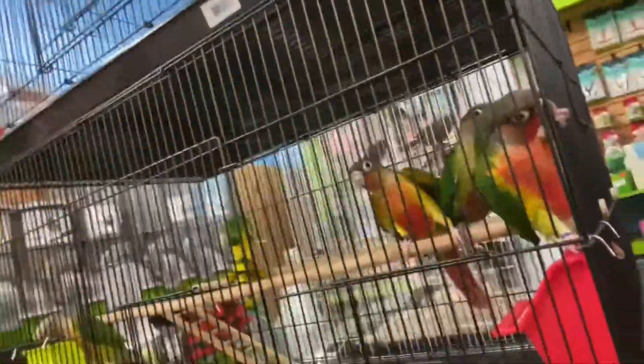So here we have some conures. Don't attack the camera!